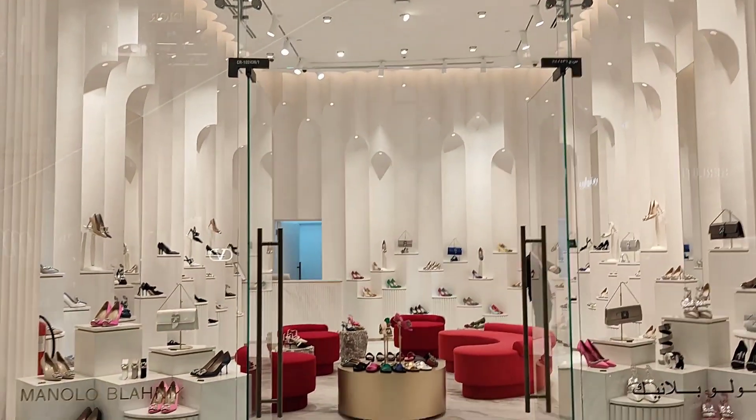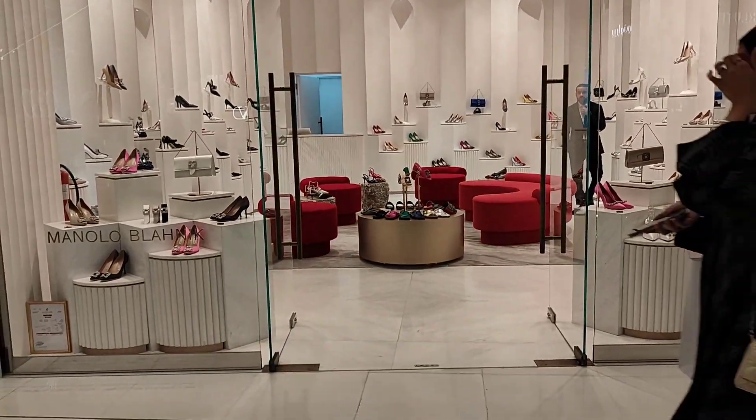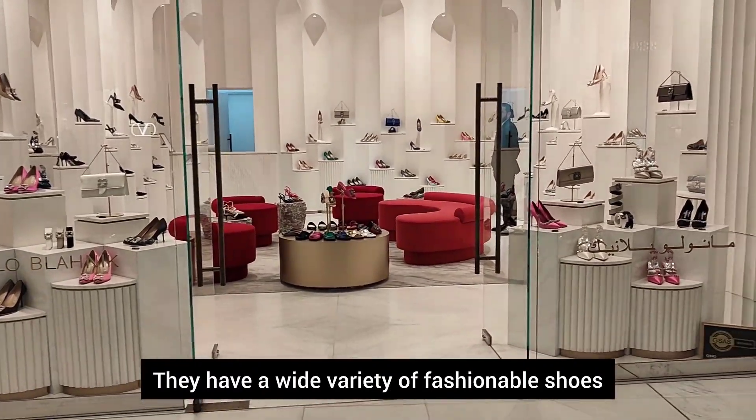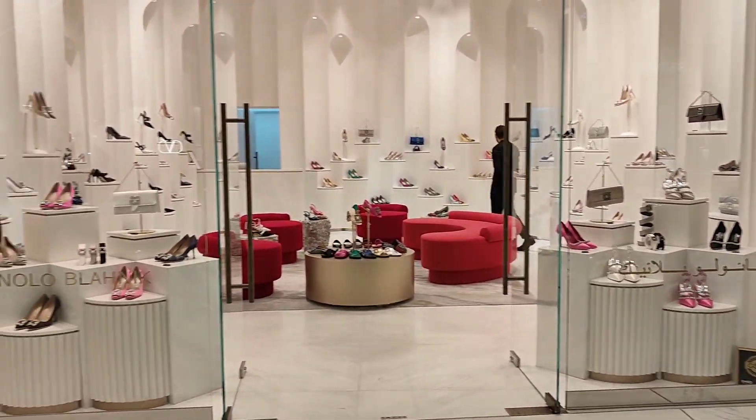There is a brand called Manolo Blahnik. This is a dream for a shoe lover. It comes with a wide variety of fashionable shoes.